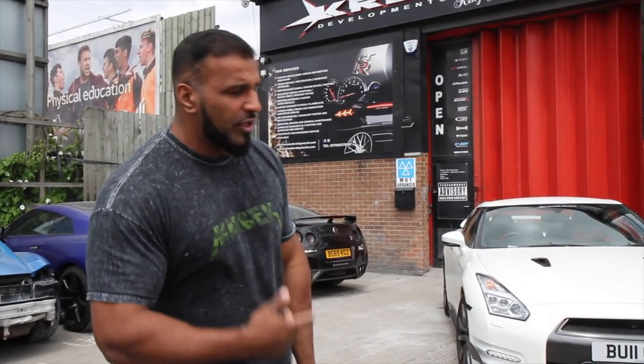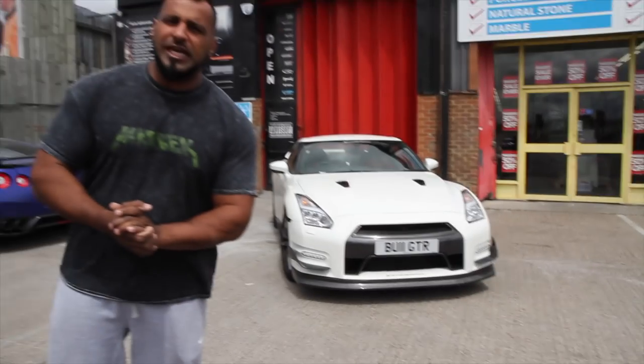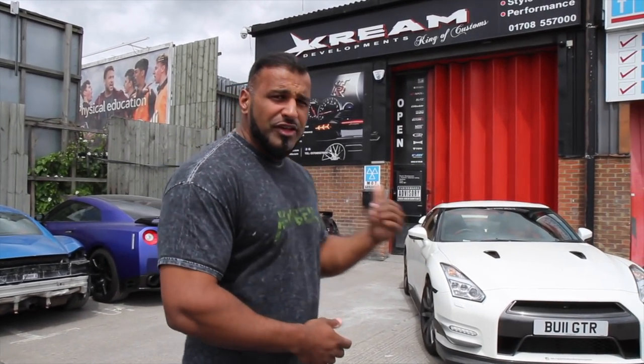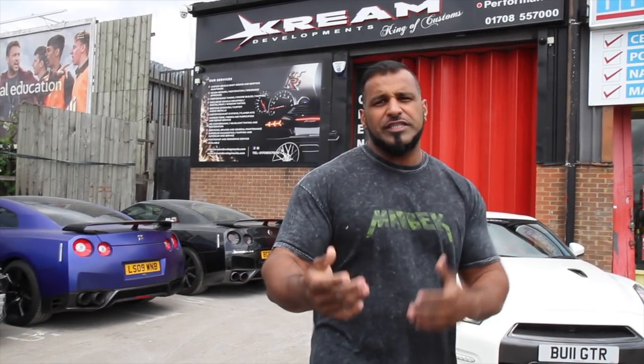What's going on people? Cash, Cream Developments and welcome to another exciting episode of Cream Developments All Access as we take you behind the scenes working on this bad boy. As you know, we're well renowned for our work on Nissan GTRs. This one belonging to a really good friend, Aziz. He's come down and had some work done on his Panamera, then obviously seen all the work that we do with GTRs, and absolutely fell in love with them.